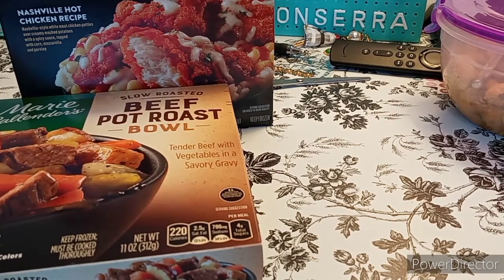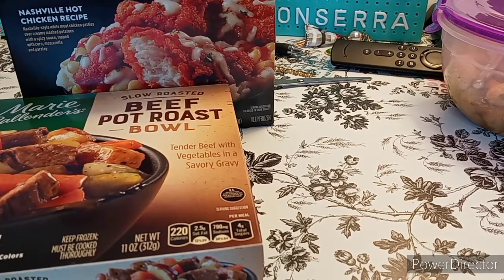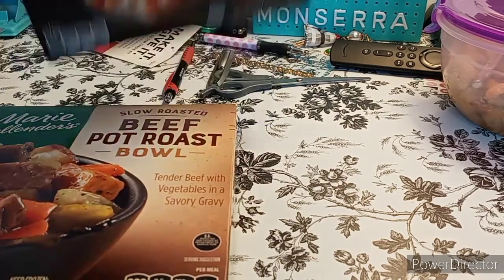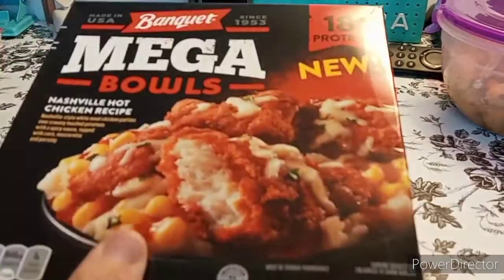I spent $200 at Walmart — oh my god. There might be a part two to this video, depending on how long this video can hold up without me having to edit it, because my camera acts up.